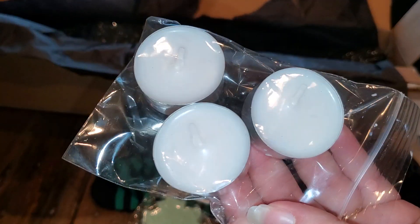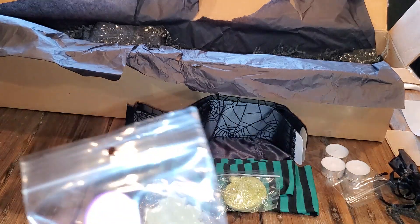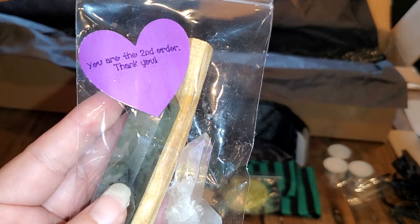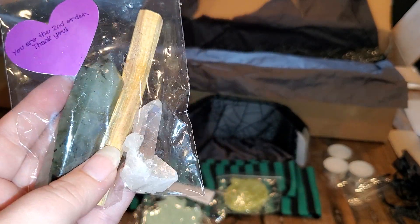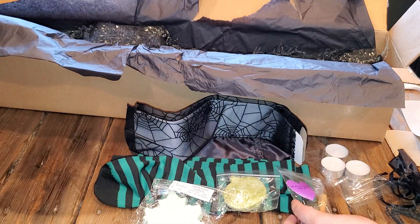And then we have some nice white tea lights. I also received an extra gift - she was doing a bonus for the first few orders and I was the second order. So I have a nice beautiful labradorite, palo santo, and a clear crystal quartz. So that was very nice, thank you for that.